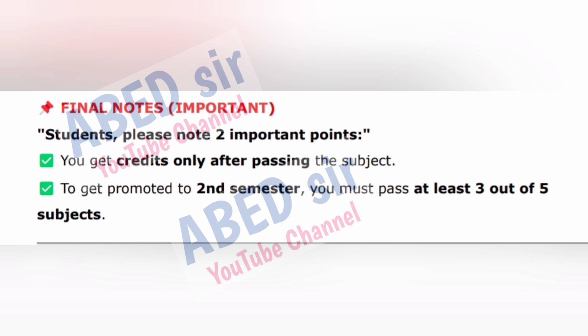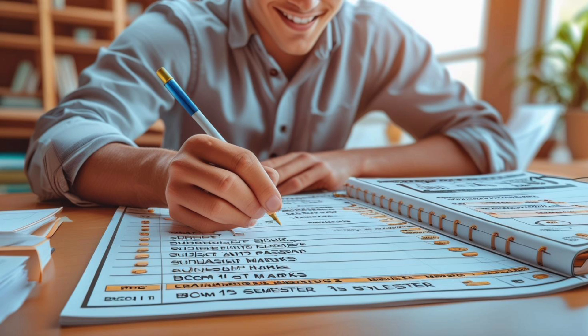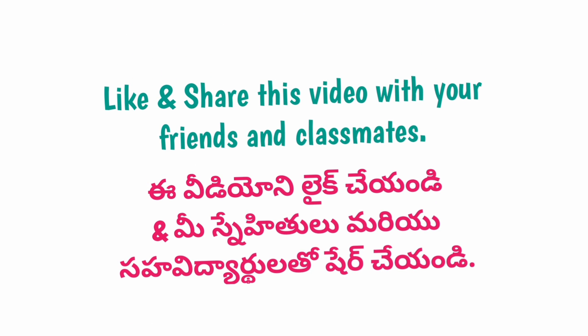Final notes — important. Please note two important points: you get credits only after passing the subject, and to get promoted to second semester, you must pass at least 3 out of 5 subjects. I hope this video helped you understand your full syllabus, marks pattern and passing rules for semester 1. If you still have any doubts, feel free to ask in the comments — I'll reply to everyone. Don't forget to like, share and subscribe, and send this video to your BCom friends too.